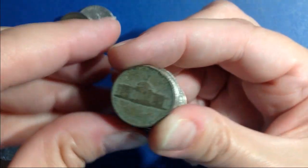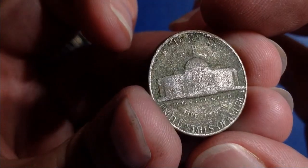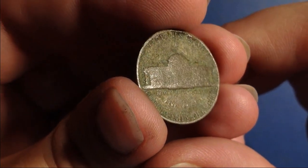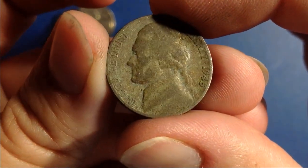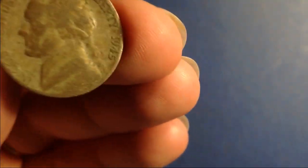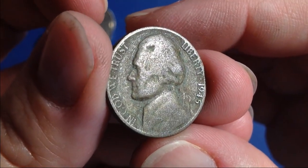Silver number two. Let's go ahead and set it down. It's a Philadelphia — you can see the mint mark right there above the Monticello. And it is 1945. So that's silver number two for the box. Awesome. I'm only about eight rolls in, so I hope there's a lot more hiding in here. Back to the hunt.